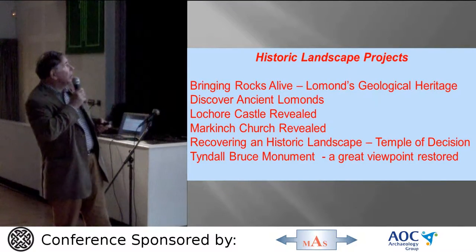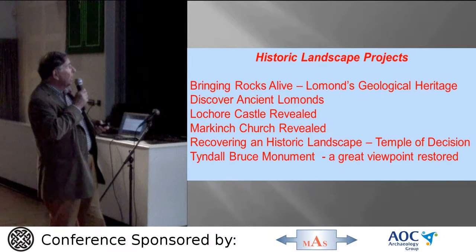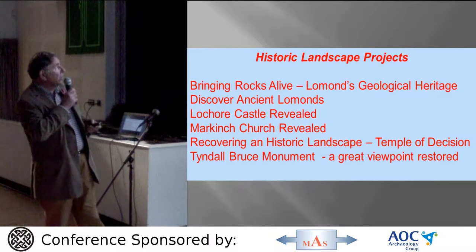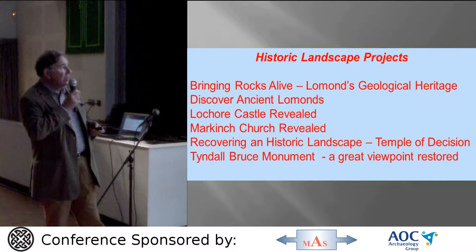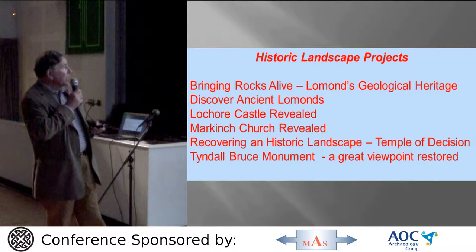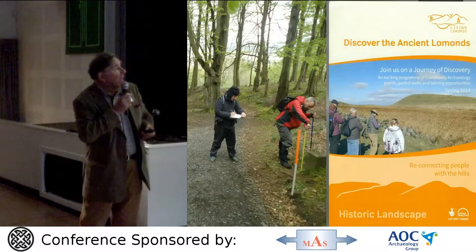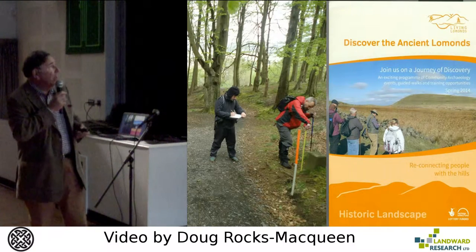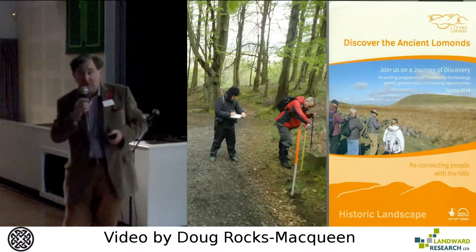A bit of geology, Discover Ancient Lomond's which is the archaeological element of the program, as well as restoring and revealing other important structures from Hoare Castle to Markham's Church and the Temple of Decision created by the Bruces above Falkland, and the famous Tyndall Bruce monument from the 1850s which has been restored. The archaeological program Discover the Ancient Lomond's is now in its third year, but we're here to tell you about year two.